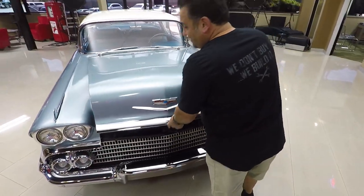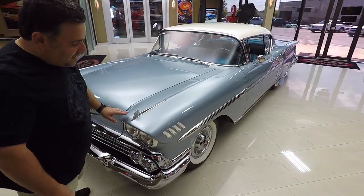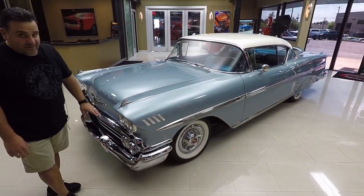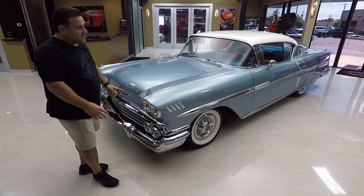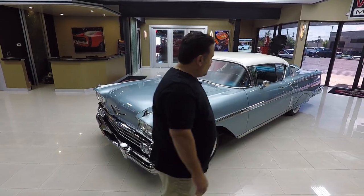Vehicles like this do not last long. The paint is absolutely gorgeous. All the extensive chrome and trim is in beautiful shape. Everything about this car is just absolutely gorgeous.